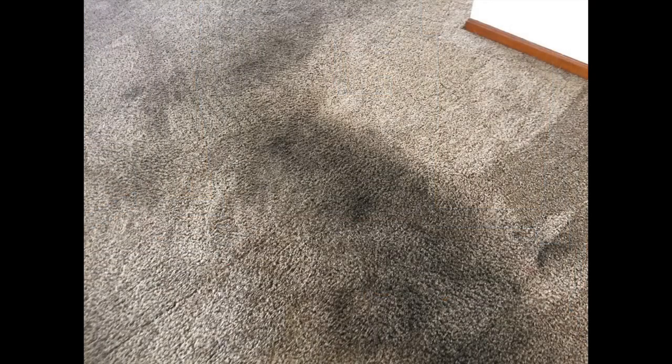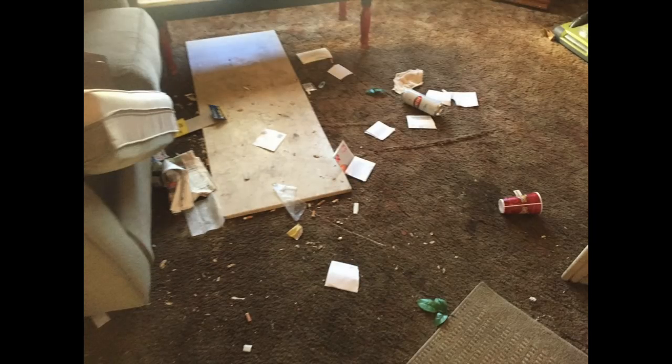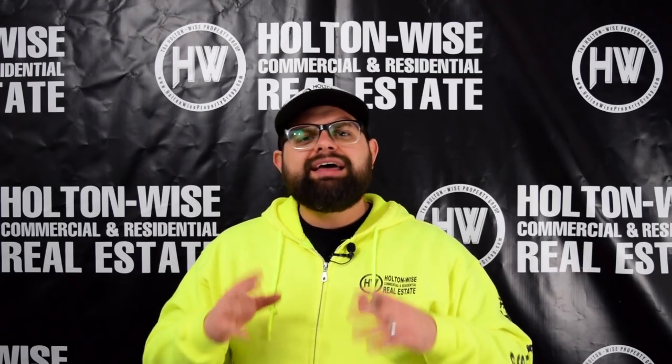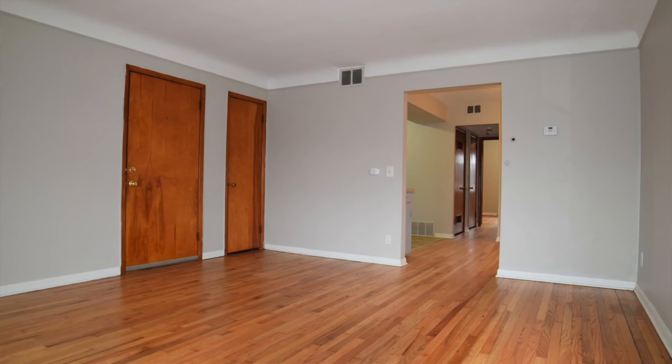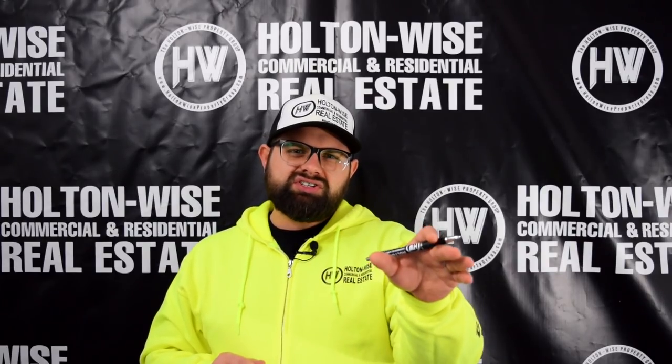As soon as you refinish those hardwoods or you install that vinyl allure flooring, you're done — you don't have to worry about that. You're going to spend a little bit more on that first turnover, but in between all the subsequent turnovers you don't really have to do anything to that floor. If you just replace the carpet, you're going to be replacing carpet in between several tenants — maybe after every single tenant, or you might get one, two, three, four tenants out of it. It's just not the way to do this long term. Do it once, do it right.